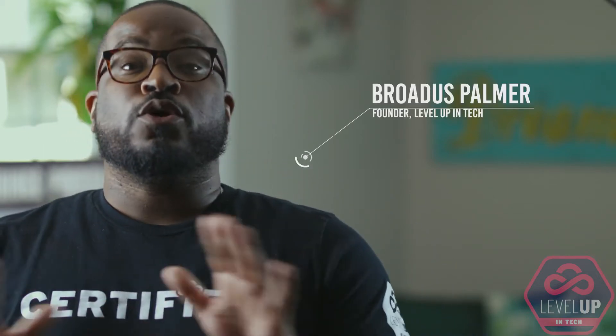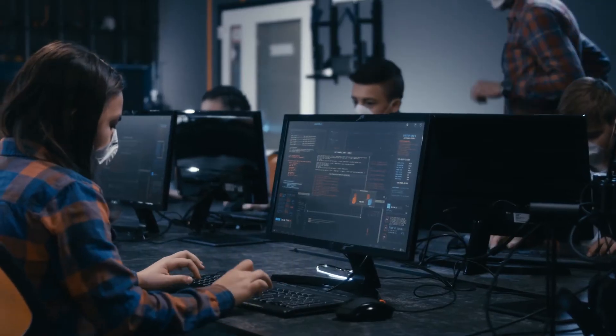Hey everyone, this is Broadus, founder of Level Up in Tech, and today we're going to talk about some of the skills that companies out here are drooling over. Now I get this question all the time: what skills can I learn to become a DevOps engineer?